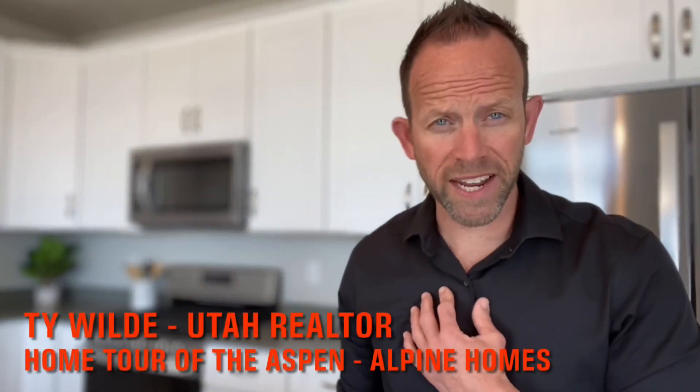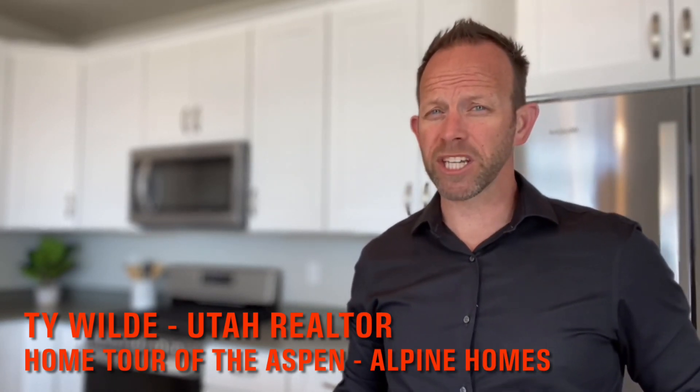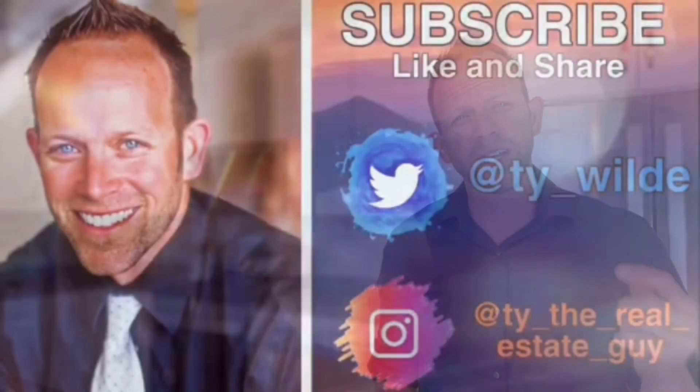Hi, I'm Ty the Real Estate Guy and I'm a New Home Construction Specialist here in Utah. Today I'm continuing my tour of model homes to show you the different style of houses being built, the new home construction trends, and the latest features builders are putting into their homes. If you like home tours or you're interested in new home construction, be sure to hit the subscribe button below and ring the bell to be notified each time I post new videos.